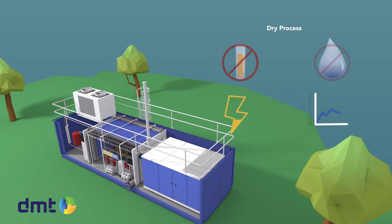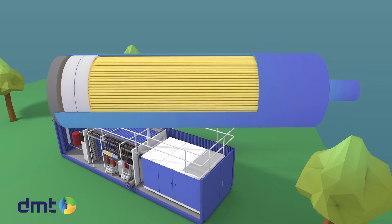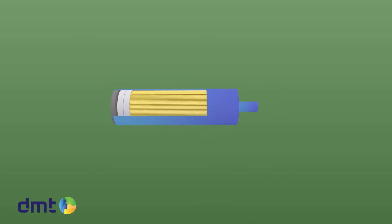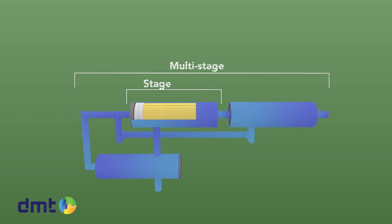Most importantly, the Carborex MS features easy operation. The system is containerized, making it a plug-and-play system. One membrane contains hundreds of hollow fibers, and the Carborex MS contains a multitude of membranes to achieve a high purity of methane. A consecutive set of membranes is placed after the first — we call one set of membranes a stage.